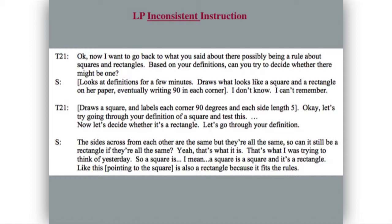Based on your definitions, can you decide whether there might be a rule? The student draws a square, labels each corner 90 degrees and each side length five. The teacher says: 'Let's go through your definition of a square and test this, then go through the definition of rectangle.' For rectangle, the student says: 'The sides across from each other are the same, but they're all the same. Can it still be a rectangle if they're all the same?' 'Yeah, that's what it is — that's what I was trying to think of. So a square is a square and it's a rectangle. This is also a rectangle because it fits the rules.'